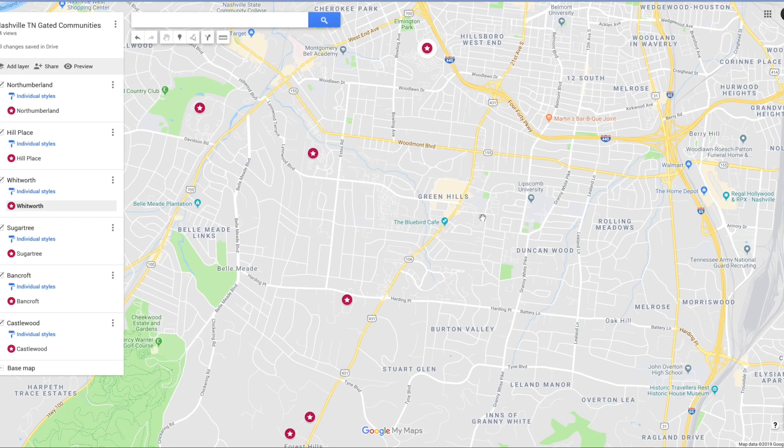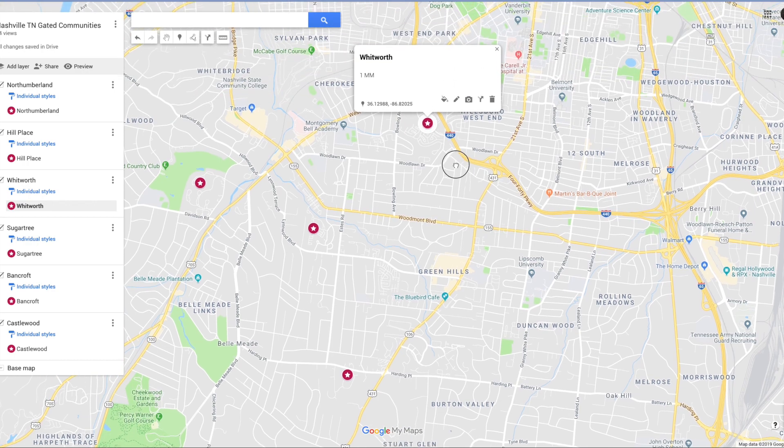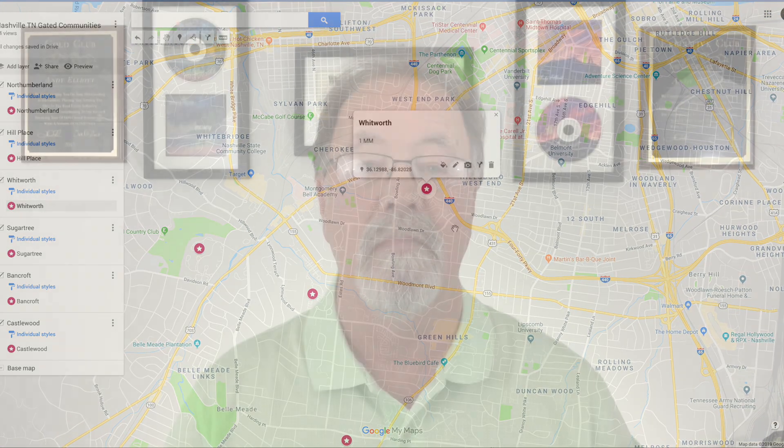Let's look at Whitworth. Whitworth is another gated community in Green Hills. There's about 249 properties in that particular community. The average home price is about $1,000,000. And the average square footage is about 7,000 square feet. That is a lovely place.